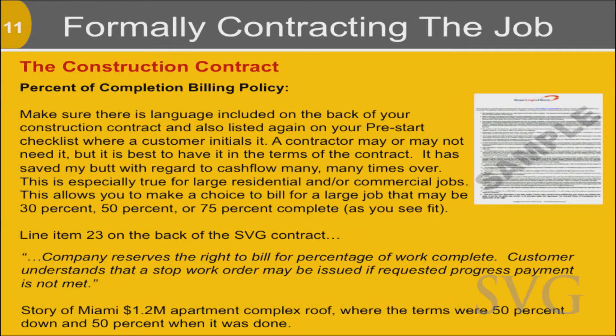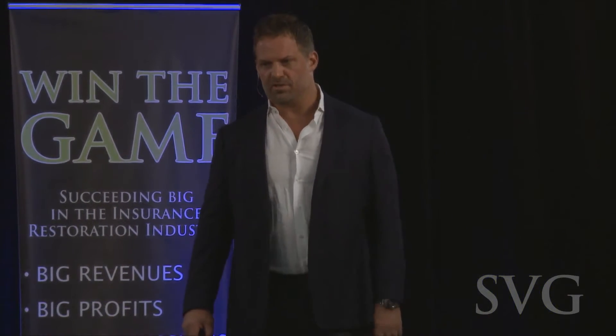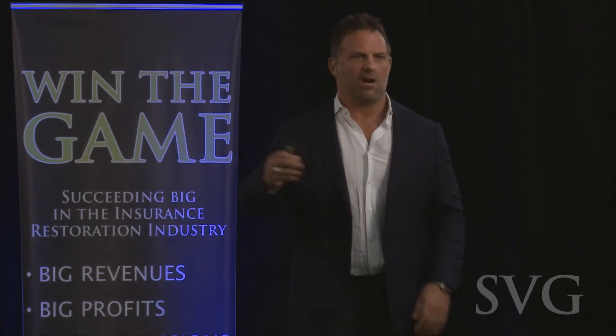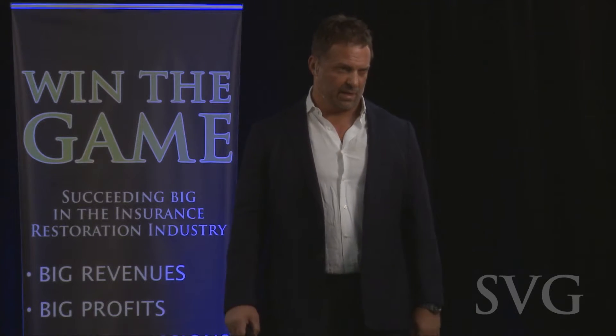What that does is allow you as an owner or production manager, in cases where somebody may have received a large ACV check or a large commercial job, to avoid being stuck with 50% down and 50% upon completion on a 1.2 million dollar apartment complex. You can do that if you have strong cash flow, but when times are tough you have to have the ability to collect on a percentage of completion. This is really construction 101 — we get used to insurance restoration with the first check down and half upon completion. That works on small jobs, but on larger jobs that mentality could break you in terms of cash flow.